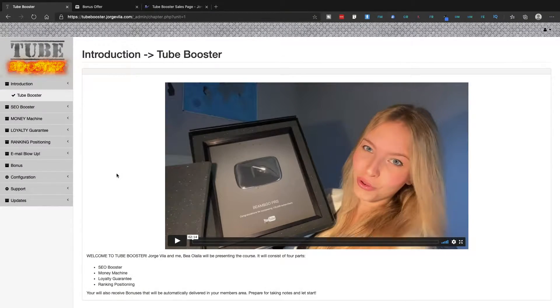Let me take you straight inside the members area of Tube Booster and show you around. This is how the members area is going to look like. You have a welcome video from Bea, who is one of the creators of this product, and then there are different sections in the membership area.